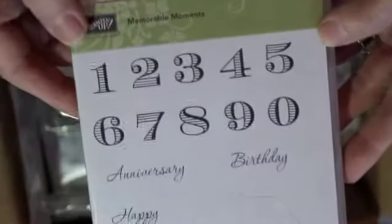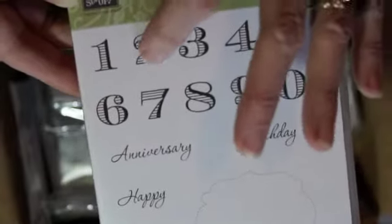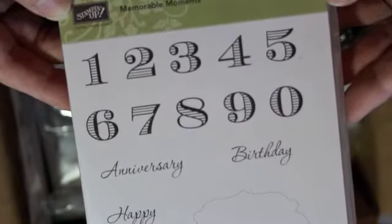Here's another numbers one — I guess I kind of went number stamp crazy. This is called Memorable Moments. I like these because I like the numbers that you can color in, because I can use my Copics and match the pattern papers I'm working with.